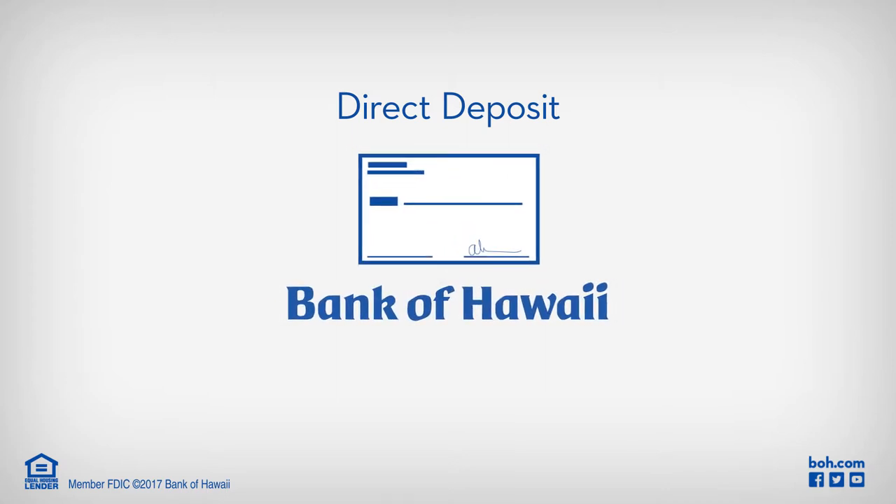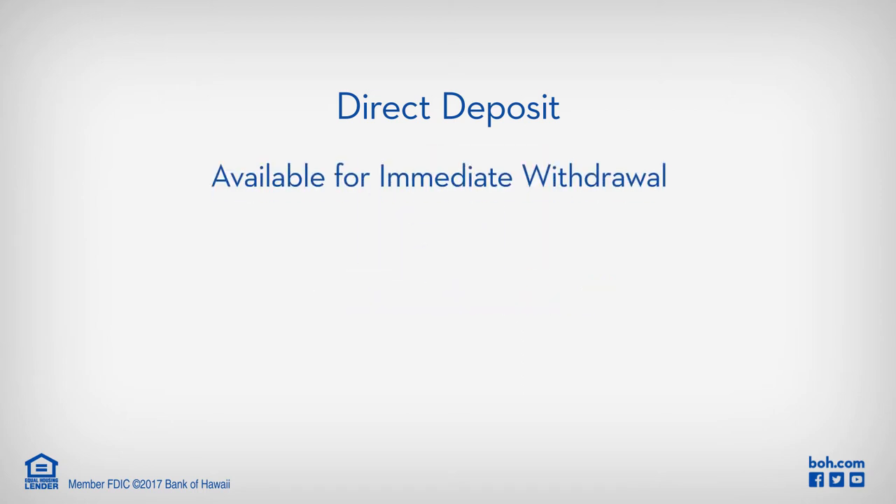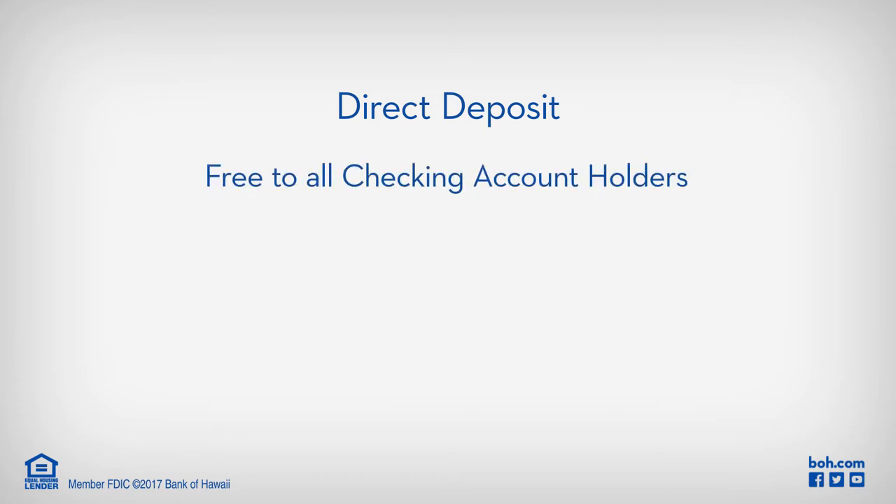When you sign up for Direct Deposit, any regularly occurring income is automatically deposited into your checking or savings account and is available for immediate withdrawal. And best of all, it's free to all checking account holders.